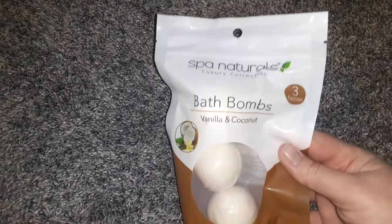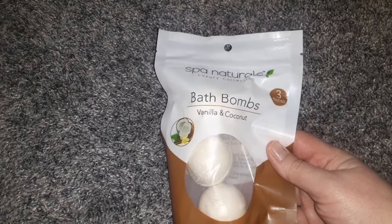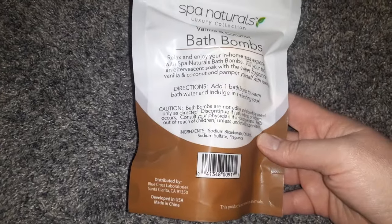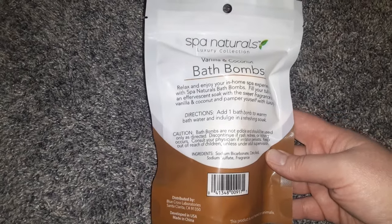I found the Spa Naturals Luxury Collection — this is the Vanilla and Coconut Bath Bombs, a set of three. It is distributed by Blue Cross Laboratories, so it's not a Greenbrier product.